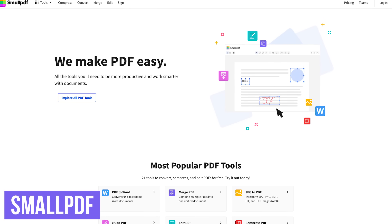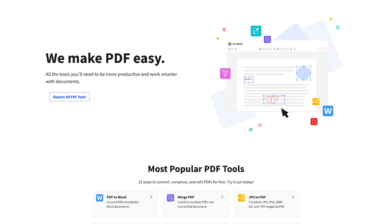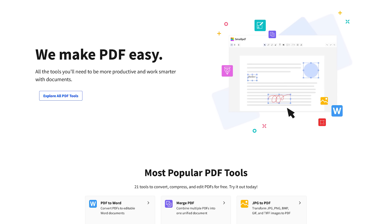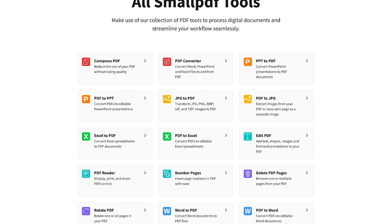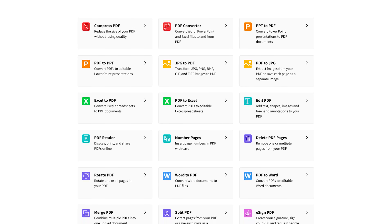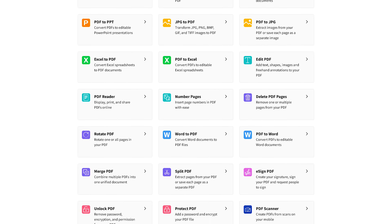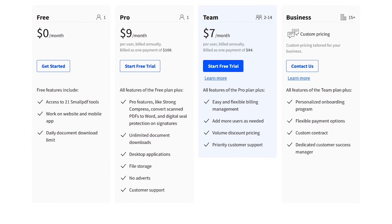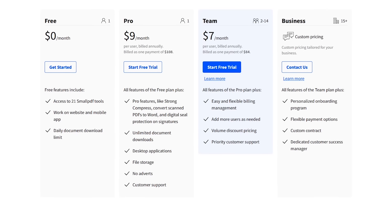Number six: Small PDF. I can't tell you how many times I've been asked for software that will convert a PDF into a Word document or vice versa. If you have Microsoft Word or the paid version of Adobe Acrobat, this process is easy — if you don't, it can be a hassle. Thankfully, Small PDF makes it easy. They have several tools including PDF to Word, Word to PDF, PDF compression, JPEG to PDF, and many others. And since all of the work is done in the cloud, all these tools will work on all operating systems, including Windows, Mac, and Linux. Small PDF does have a free plan that allows access to 21 of their tools, with a limit of two documents downloaded per day. If you want unlimited access, their Pro plan is $9 per month.